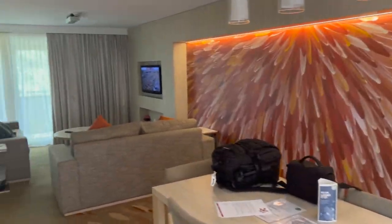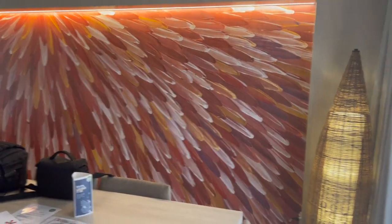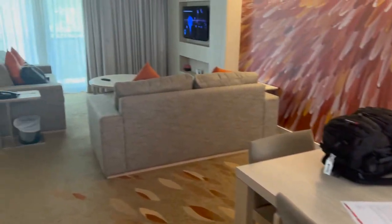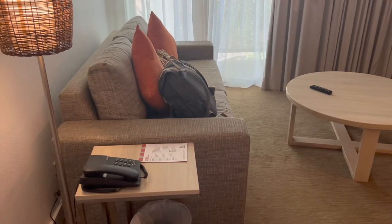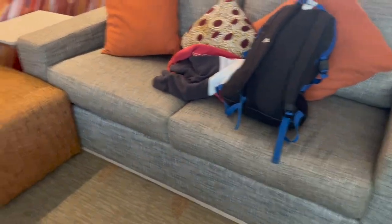So this is when you first walk in — you've got a little mural picture there, a dining table, and a TV up on the wall. And these are fold-out beds, or pull-out sofas, or whatever you want to call them — and there's two of those.